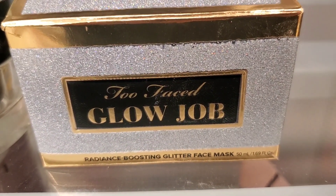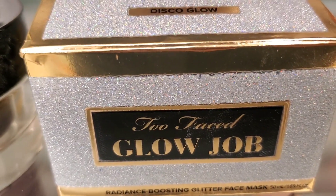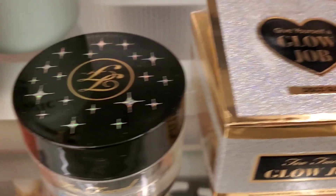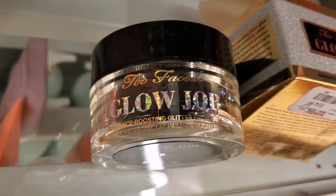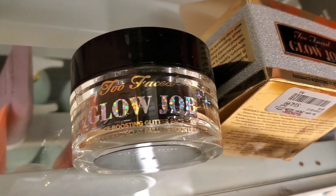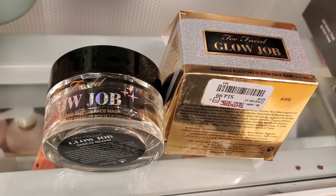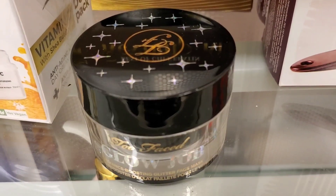They also had this new Too Faced Glow Job Radiance Boosting Glitter Face Mask — the packaging is really cute. I don't enjoy their masks that much but I was thrilled to see it because I love Too Faced. This was there for $15.